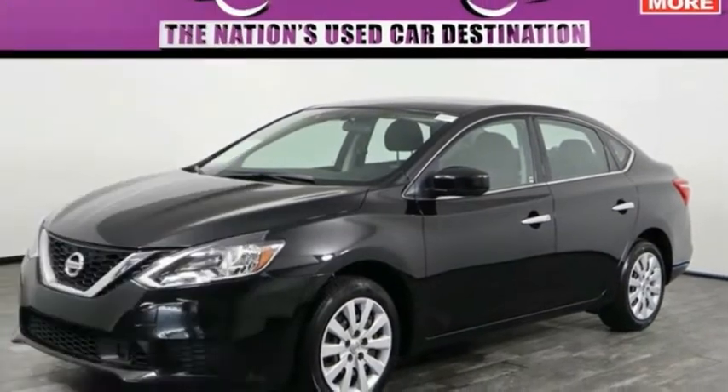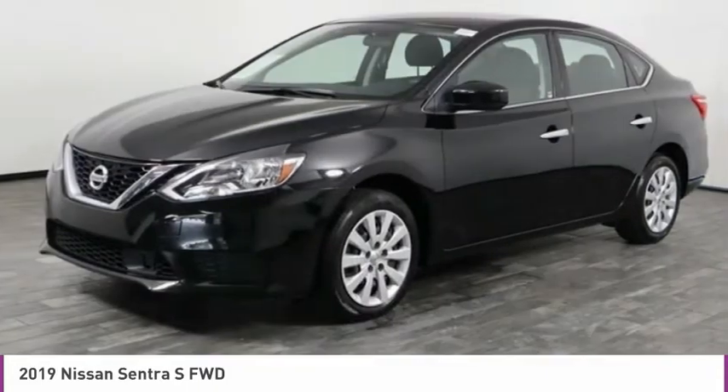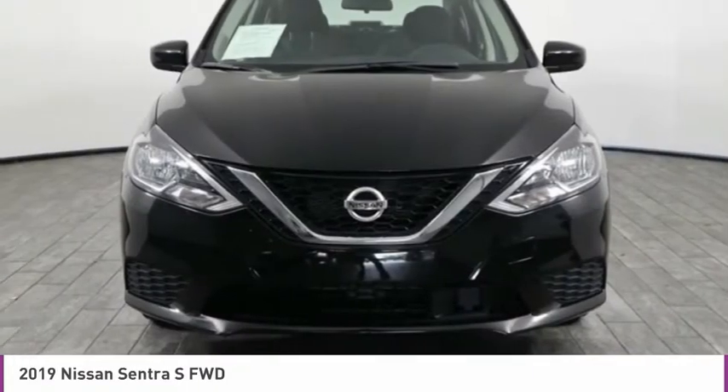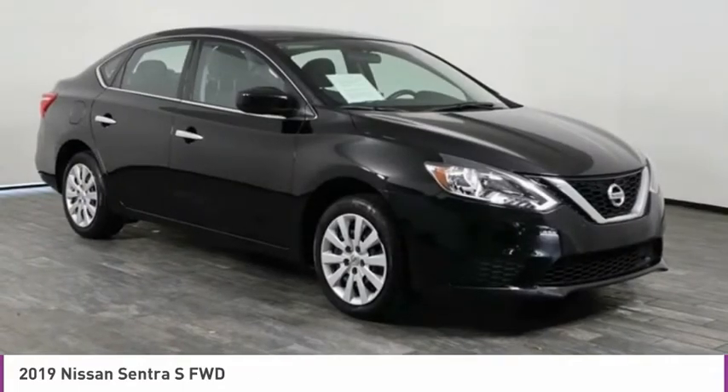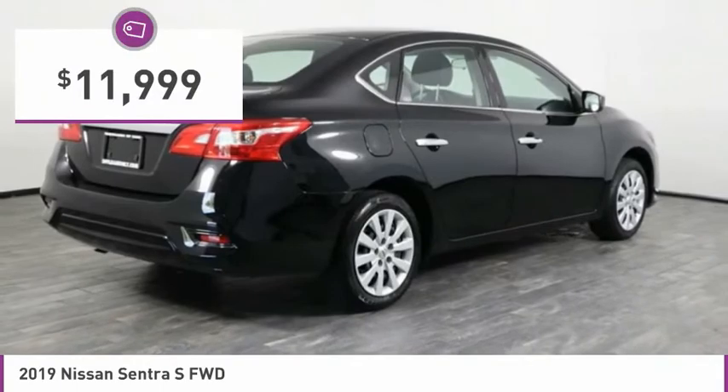Make a great choice today with the 2019 Sentra. With its spacious and versatile interior and stellar fuel efficiency, the Nissan Sentra is the obvious choice for anyone who wants to enjoy a stylish and comfortable ride, and is priced below $15,000.